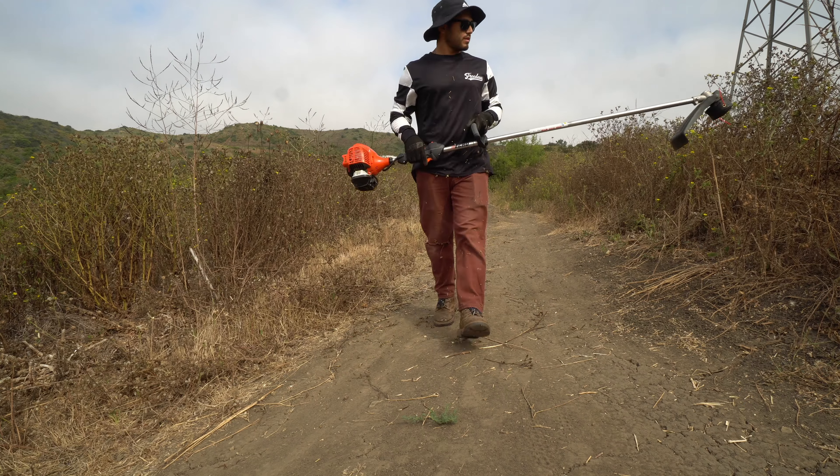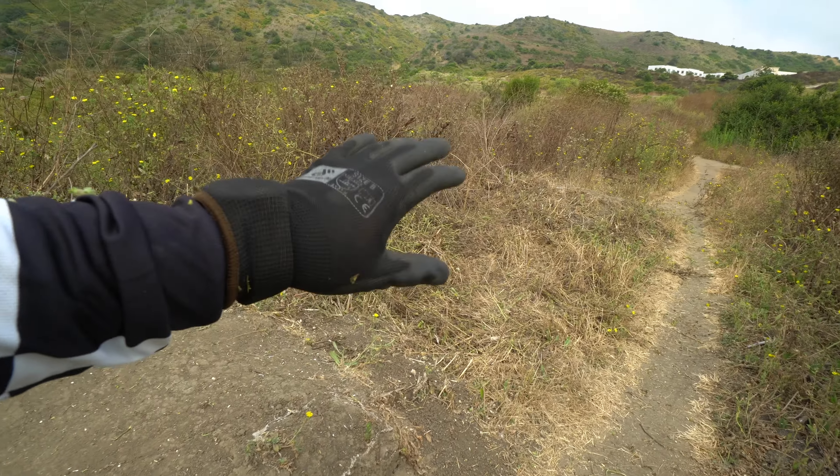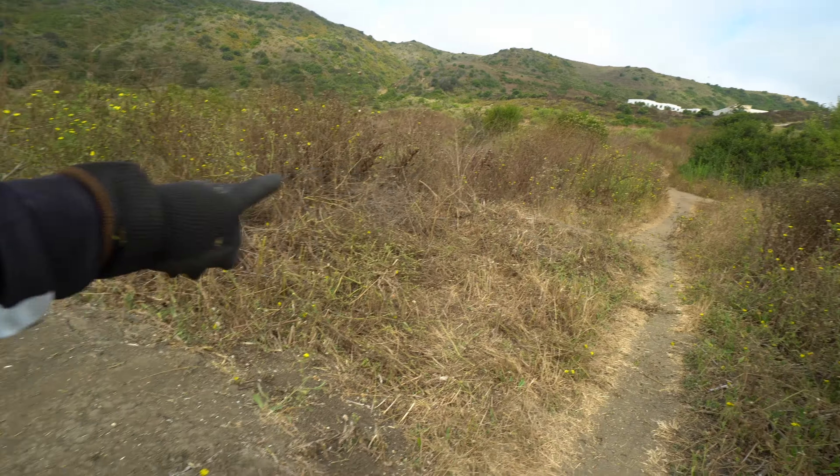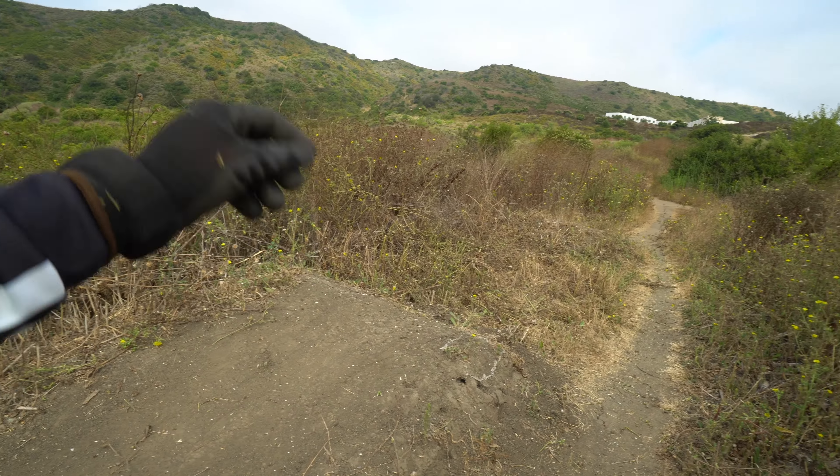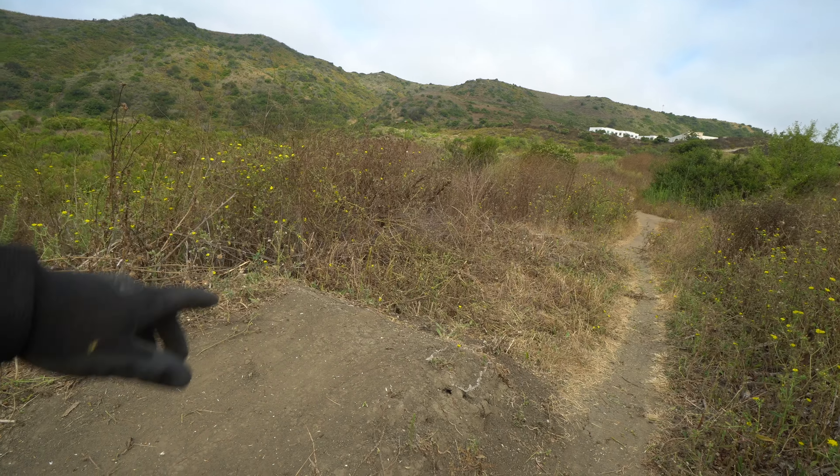I like that — I'm happy. I'm just gonna leave everything right there because it's not really in the way. You're jumping over this entire thing so it's just gonna slowly rot into the ground and decompose.